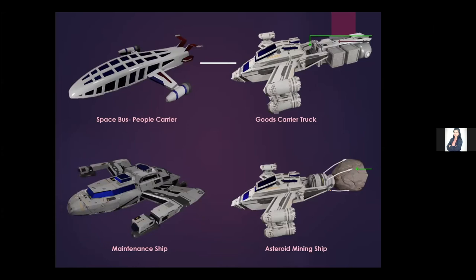The maintenance ship is a multi-purpose vehicle mainly used to repair the outer surface of ORIS and also used for short-distance travel. The asteroid carrier is designed to carry heavy asteroids to ORIS, as asteroids serve as resources for various materials. The asteroid is held in place by putting its load on a suspension system and is anchored to the ship.